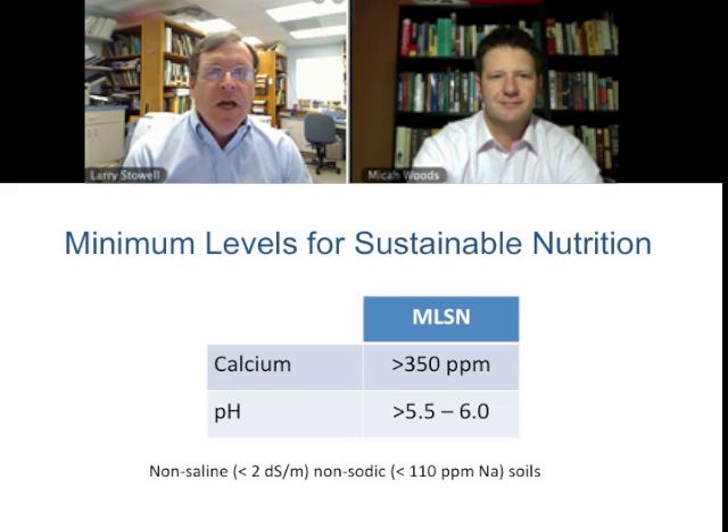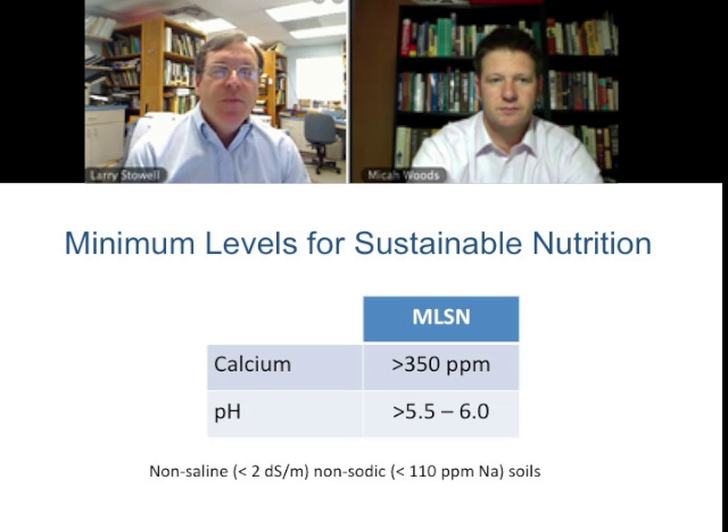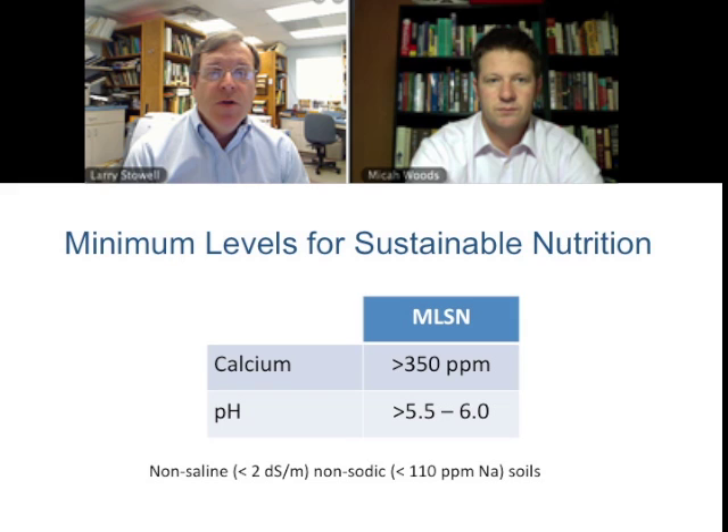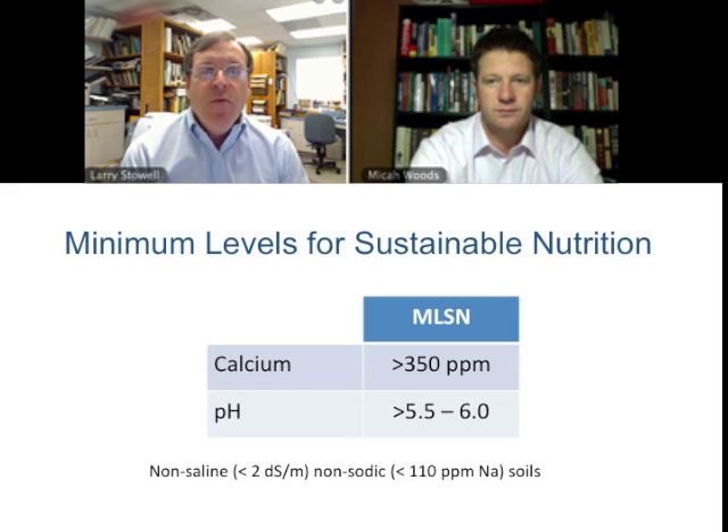This final slide shows the targets we're looking for: about 350 parts per million calcium using Mehlich-3 extraction, with all data run through one lab — Brookside Labs. We also want to keep pH in the range between 5.5 and 6. Somewhere in that range you're probably going to be okay. As long as you have those two parameters in range, you're getting pretty close to a very safe but minimum level — not quite half of what the previous sufficiency levels were set at. For those who work in areas where sodium is an issue and diseases like rapid blight are a concern, we'll address that in a future video about managing sodium with calcium — but that's more of a plant stress issue rather than a nutritional one.